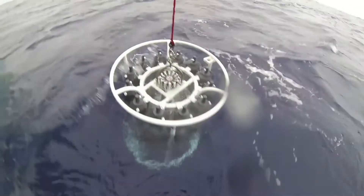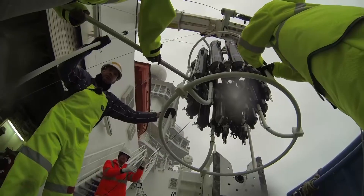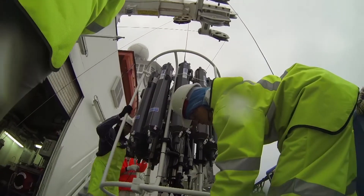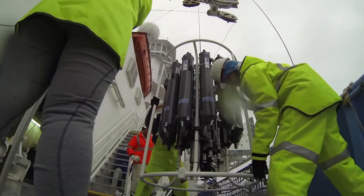That gives us an idea of how iron concentrations change through the water column — how they may be delivered at the surface perhaps from volcanic smoke from the volcanic islands around us, or at depth through hydrothermal vents at the bottom of the ocean.